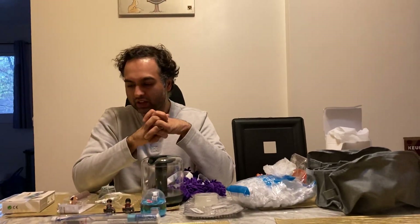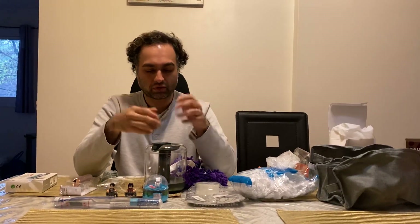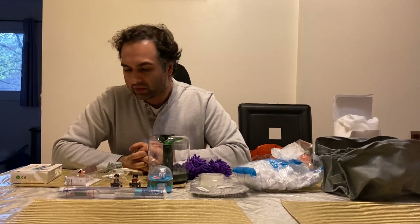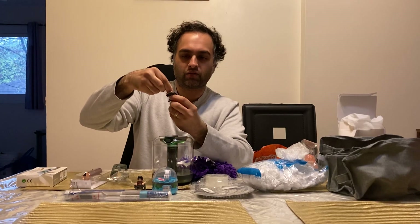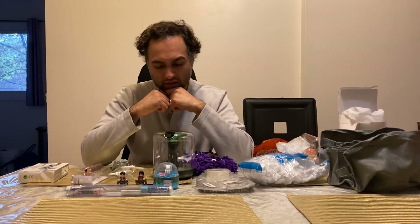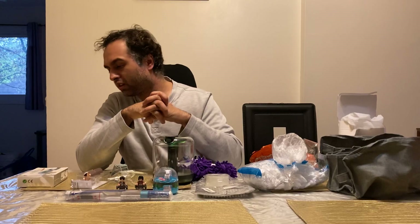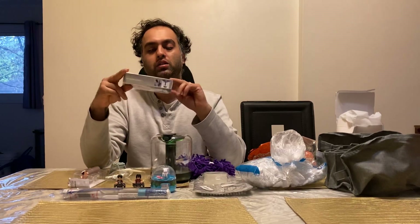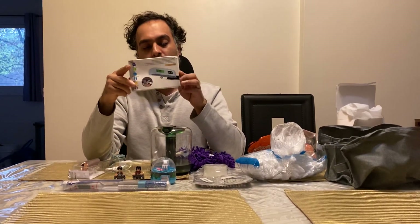That's everything from this order, and we have a second order coming in. Overall, my review of Temu so far is that it's good, but some things are very cheap quality — like the figures, where some pieces are loose and hard to keep together. For household items like the nano tape, you can get the same thing at an auto store but it'll be more expensive, so if it's the same product you can save money by ordering from Temu.